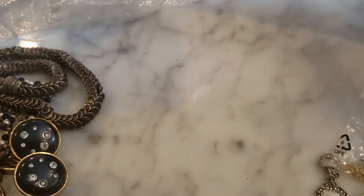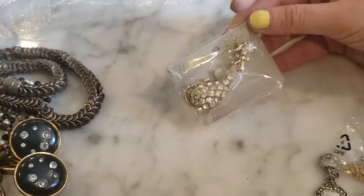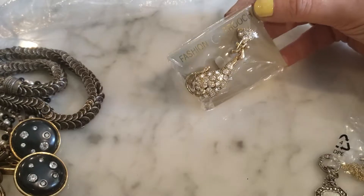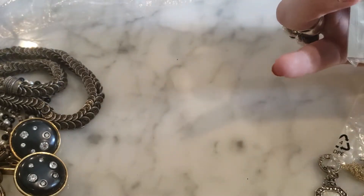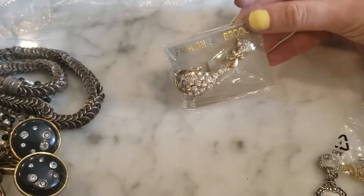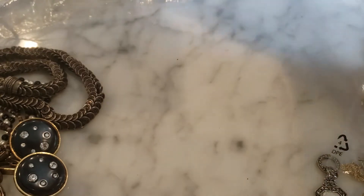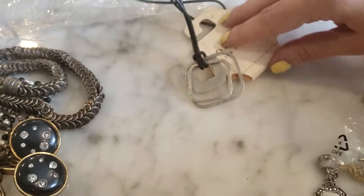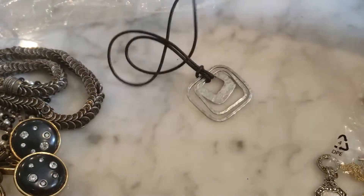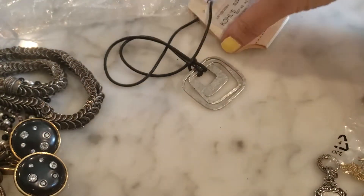There is another cat pin — the shape is a bit questionable, but I think it's a cat. I have a fashion brooch still on the card, still wrapped up. I also have this one — also on the card — this is Sonoma, the brand from Kohl's. It still has the Kohl's price tag on it for $24. It's just this modernish geometric design.